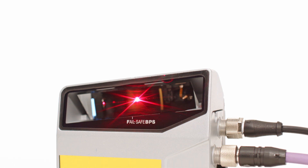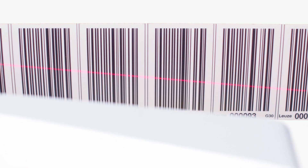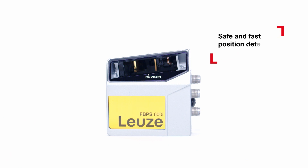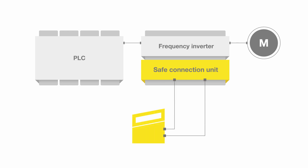The FBPS 600i is the world's first safety barcode positioning system for safe and fast position detection with one device, certified with performance level E. With the FBPS 600i, only one sensor is required for safe position detection. The device is connected via two SSI interfaces to a safe connection unit and is certified with performance level E.